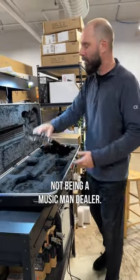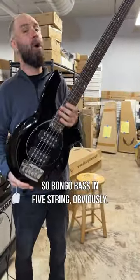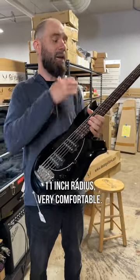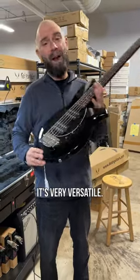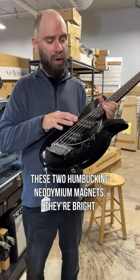What an interesting body shape — this is a Bongo Bass in five string, obviously with a black finish. Super classic looking, 11-inch radius, very comfortable. It's very versatile. These two humbucking neodymium magnets — they're bright and they're aggressive.